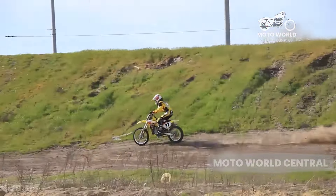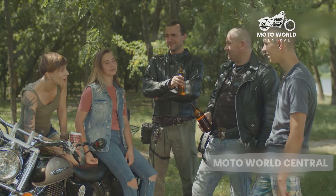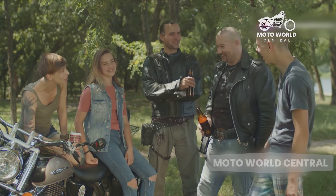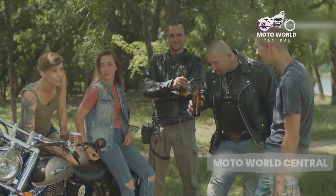Another major advantage of cruiser motorcycles is the sheer variety available. Whether you're interested in a small, nimble bike for city riding or a large, powerful machine for long-distance touring, there's a cruiser to suit your needs.